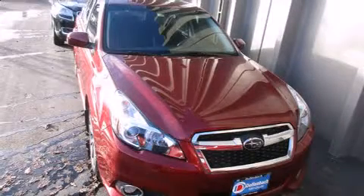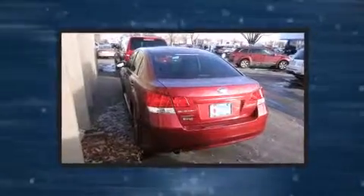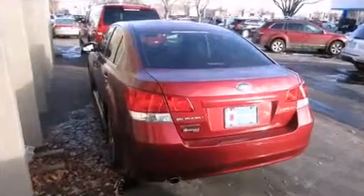Take command of the road in the 2013 Subaru Legacy. With less than 30,000 miles on the odometer, this four-door sedan prioritizes comfort, safety, and convenience.